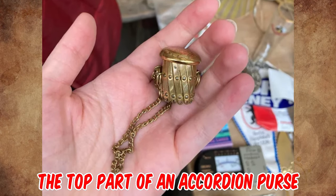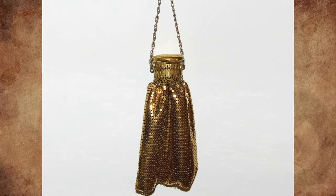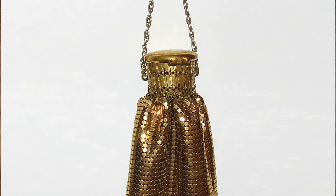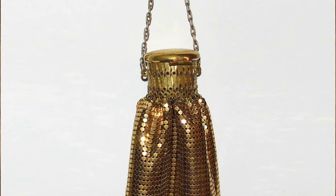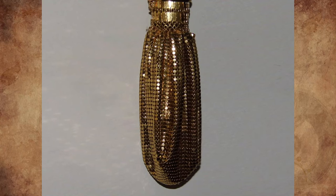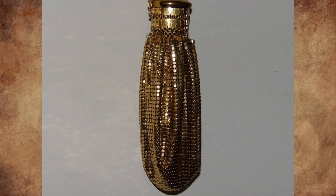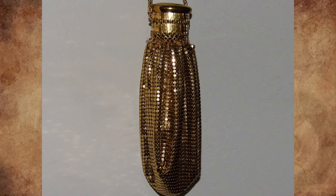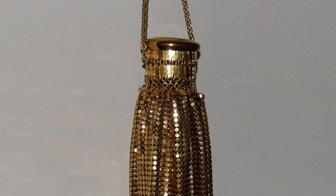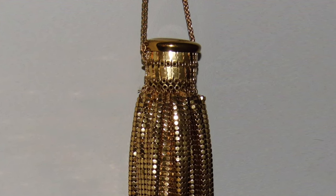That is the top part of an accordion purse, more commonly called a gate top purse or beggar's bag. It was made by Whiting and Davis in the 1920s. Whiting and Davis has been around since the 1890s, beginning as a chain manufacturing company, and by the early 1900s had launched into chain mesh bags. In 1912, founding partners Charles Whiting and Edward Davis purchased a patent for machine-made metal mesh. By the 1920s, enamel was being used to decorate the bags.